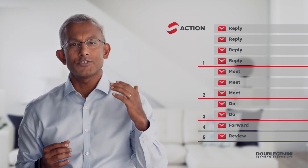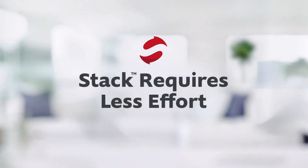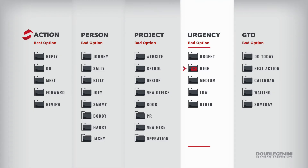That's where the stack method comes in. The stack method allows you to make prioritization trade-offs at a higher, more rational level — at the level of the actions themselves. Another big advantage is that it requires less effort. With the stack method, you have a finite set of action folders. If you prioritize by person or project, your folder list will be long, continuously growing, and require a lot of effort. Managing by urgency also has a critical flaw: the level of urgency for an email often changes daily.